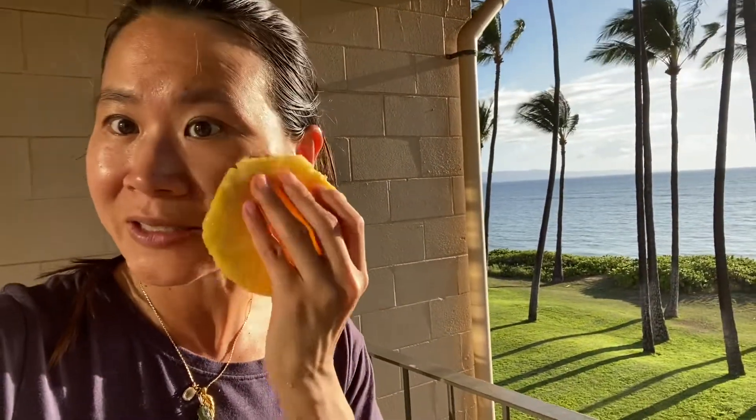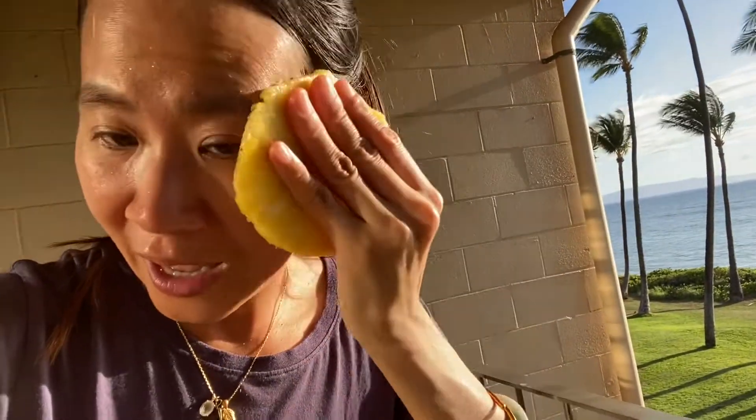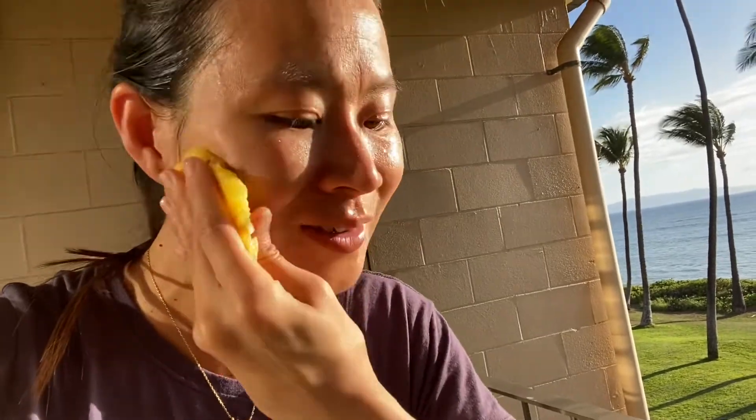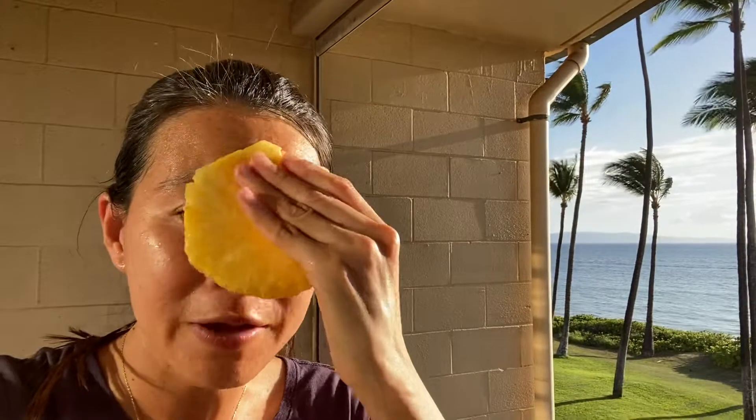You cut it, dry it, remove the peel outside, and then just scrub it on your skin. Easy and healthy! Don't use chemicals — this one is very natural and very effective.